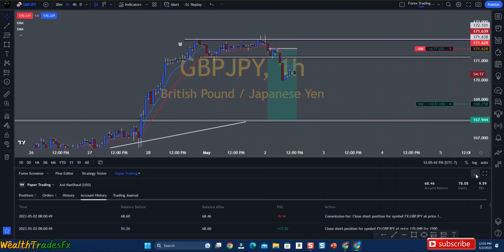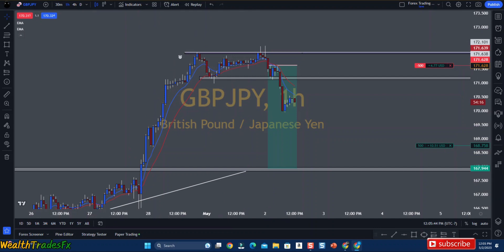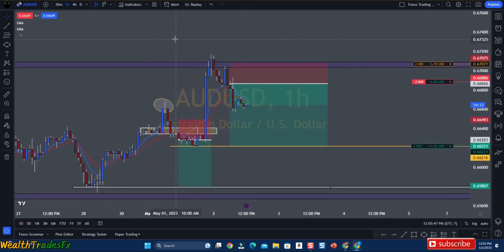Those are the only trades I wanted to go over with you guys. So far, so good — what I've learned and what I'm applying, my strategy is working for me. Just wanted to share that with y'all. Anyways, you guys have a blessed and prosperous day. And if you like the content here on Wealth Trades FX, don't forget to leave a like on this video and subscribe to the channel to join the Wealth Trades FX family. Peace.